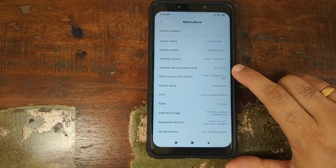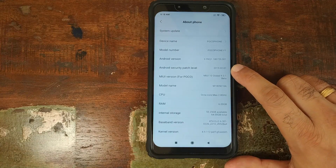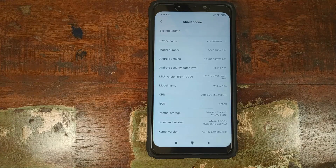As for the security patch, if you go into Settings and About Phone, the security patch is from 1st of February 2019. Now, for those of you who want to install this beta, I have a link for the full ROM in the description of this video.